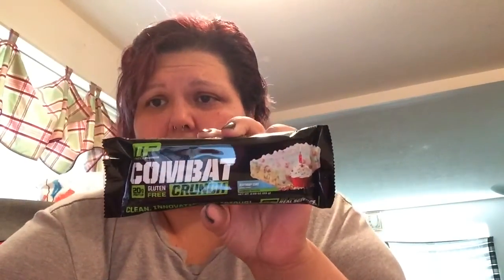Hey guys, I'm back with one more video. I want to do a quick review of the Combat Crunch bar from MusclePharm — it's in birthday cake flavor. I was at GNC and saw this. I was talking to my friend Christina from 'Losing to Gain' last night, and she said she tried it and it wasn't her favorite, but I thought I'd give it a go.